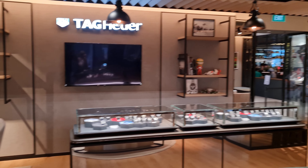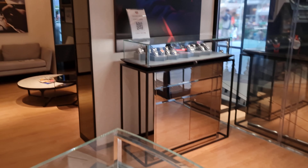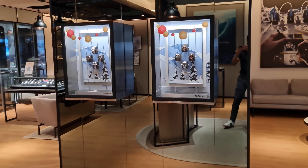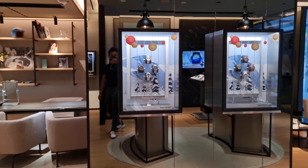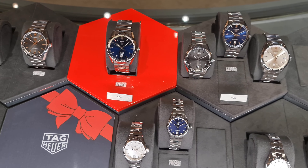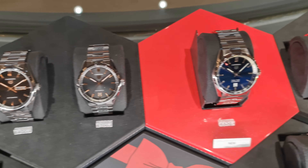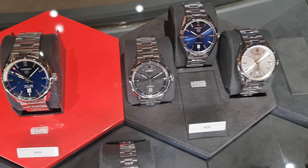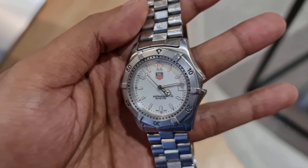Made our way to the TAG Heuer boutique in Orchard Road — my first time entering this store. I really like the interior design; the feel of it is different compared to the Omega boutique. We're here today to send my dad's watch for servicing and maintenance. It hasn't been working for a while, and his birthday is coming up, so my mom and I decided to share the cost of fixing it as a surprise present.